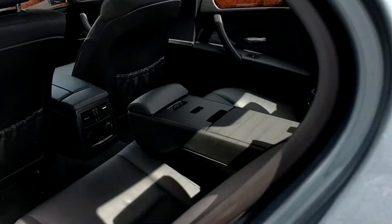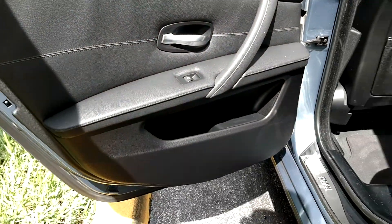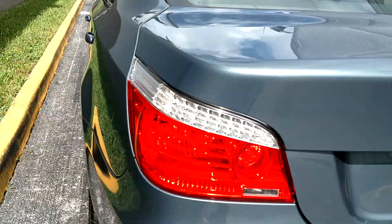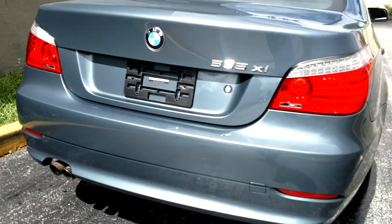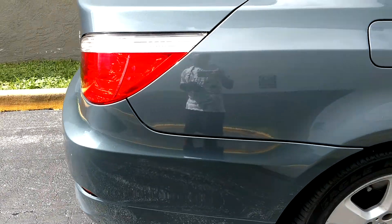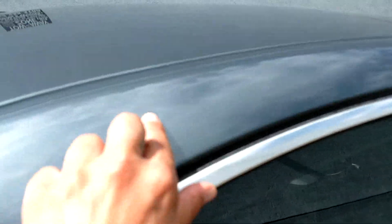Back seat looks good. Looking for any major dents or scratches — I would always point those out in the video. Small small thing here.